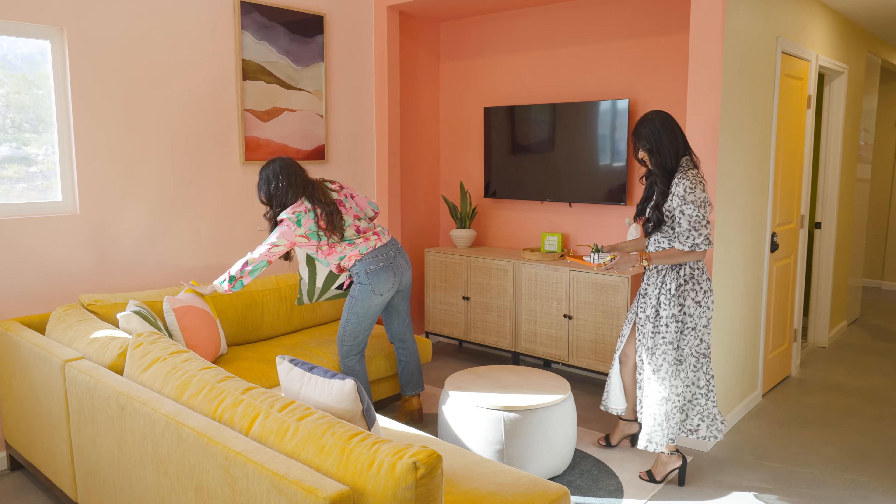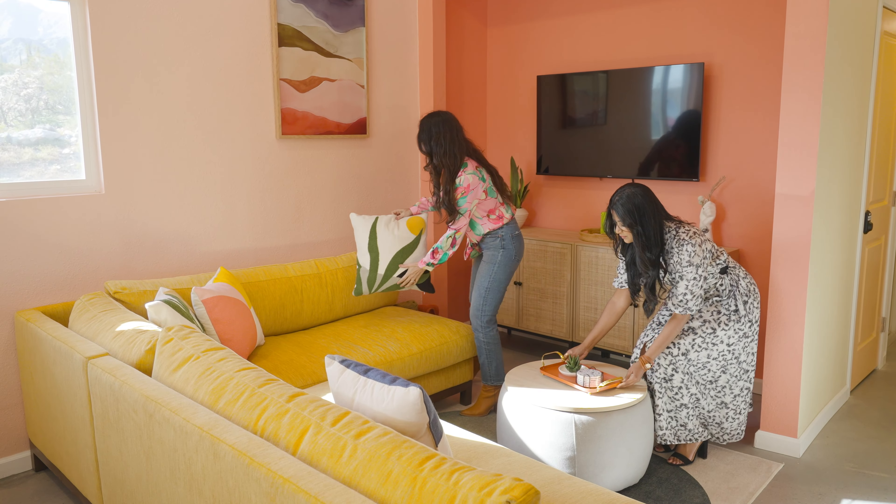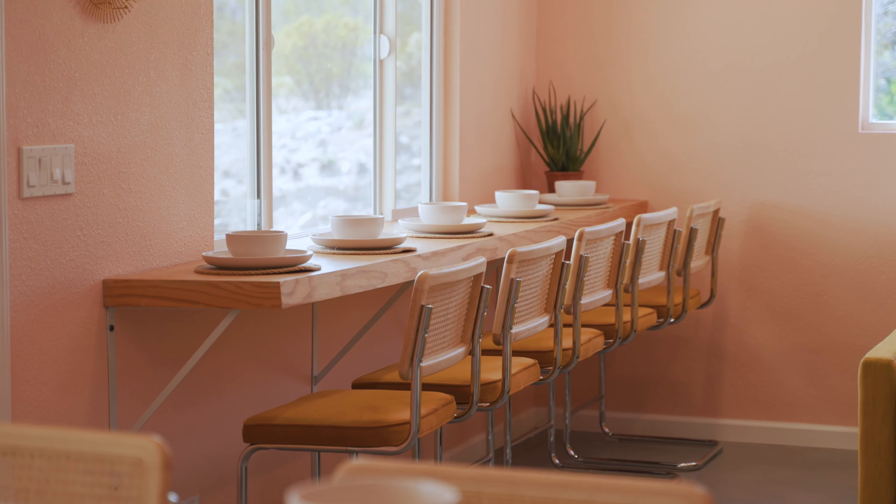We really wanted to maximize the amount of space we have here, so we have a cozy living room and we created a custom bar height dining table.